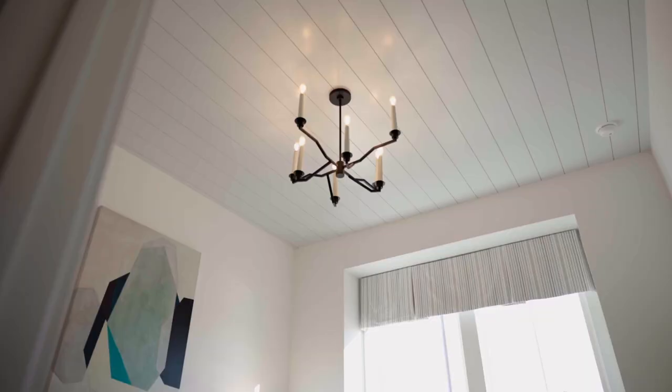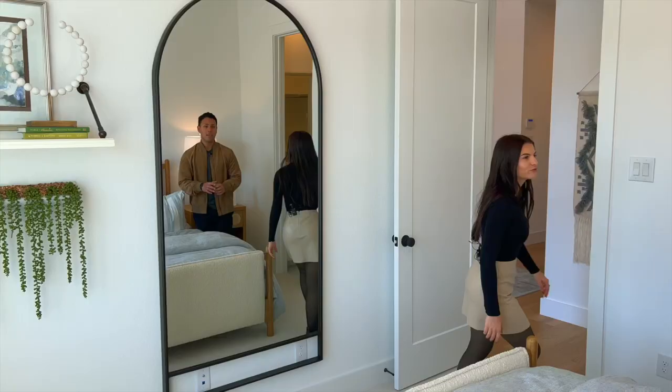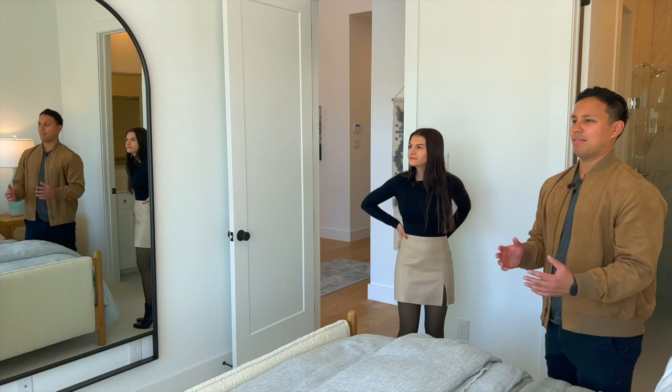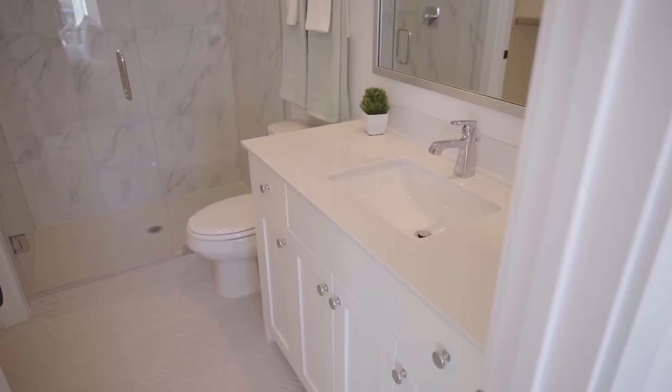Whenever you first walk into the home, you do have your guest suite and it's beautiful with so much natural light coming in this room as well. It's probably one of my favorite mirrors that we've seen in any model home. What I've noticed about this home is that the mirror, the decorations, a lot of the theme — it's very cathedral-esque. It's like an arch. It's very arched and it's very clean.